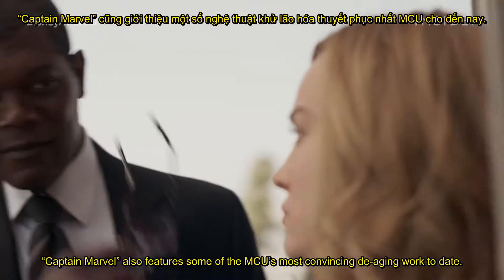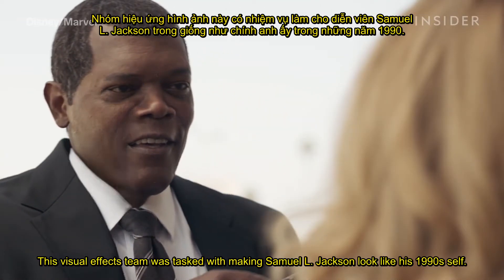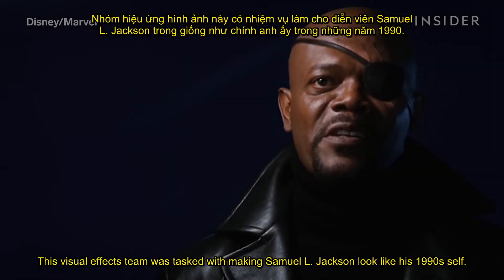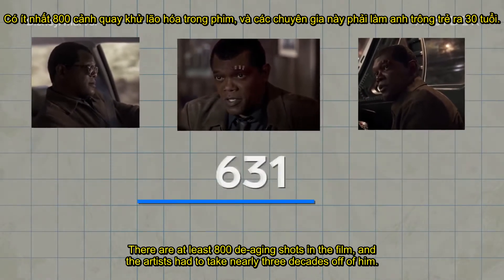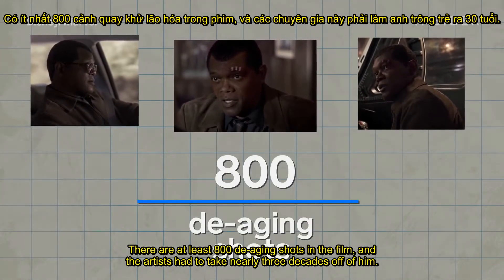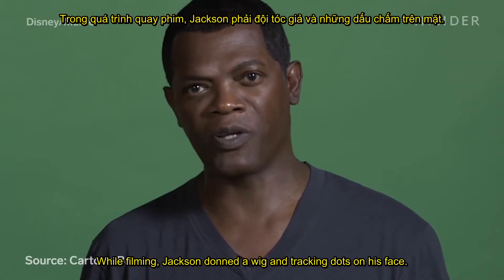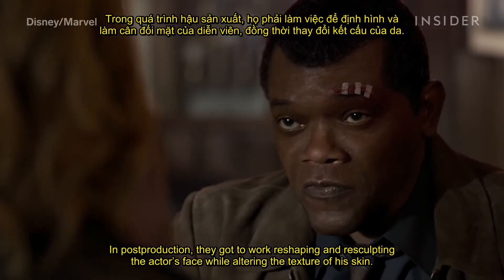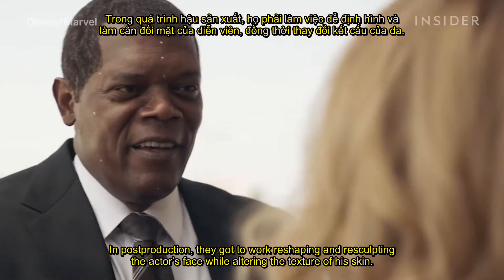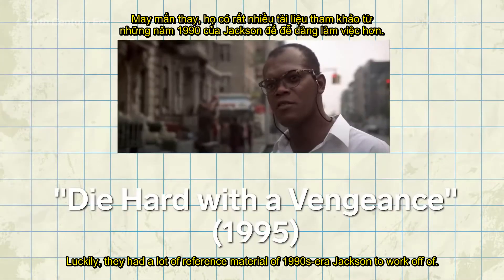Captain Marvel also features some of the MCU's most convincing de-aging work to date. The visual effects team was tasked with making Samuel L. Jackson look like his 1990s self. Nick Fury has a lot of screen time — there are at least 800 de-aging shots in the film, and the artists had to take nearly three decades off of him. While filming, Jackson donned a wig and tracking dots on his face. In post-production, they reshaped and re-sculpted the actor's face while altering the texture of his skin, using a lot of 1990s-era reference material of Jackson.